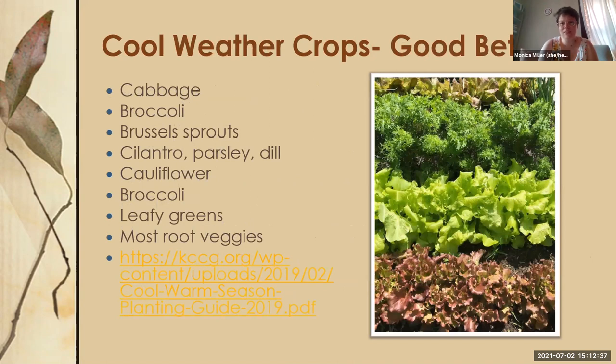Here are some pretty surefire fall crops for Zone 6: lettuce, cabbage, broccoli, Brussels sprouts, cilantro, parsley, dill — those all do well in cooler weather. Also cauliflower, leafy greens like kale, mustard greens, collard greens, and most root veggies do great in cooler weather. For Kansas City folks, Kansas City Community Gardens has a planting calendar on their website listing cool versus warm season vegetables and when they're available for sale.